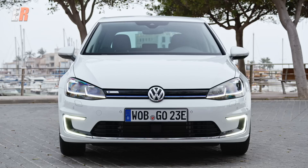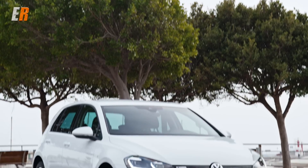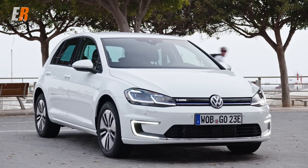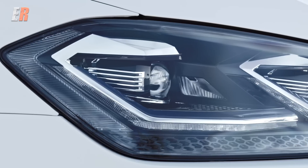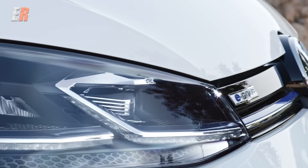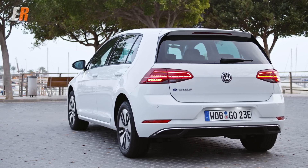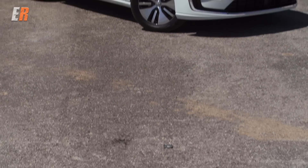One thing that may appeal to some buyers, and not so much for others, is the look of this EV. The E-Golf looks pretty well like a regular Golf. It gets all the new upgrades of the newly revised Mark VII Golf, which includes a new front and rear end. The E-Golf also comes standard with adaptive LED headlights, and the rear sports new LED taillights. For some, it may be hard to tell that you're driving an electric car.